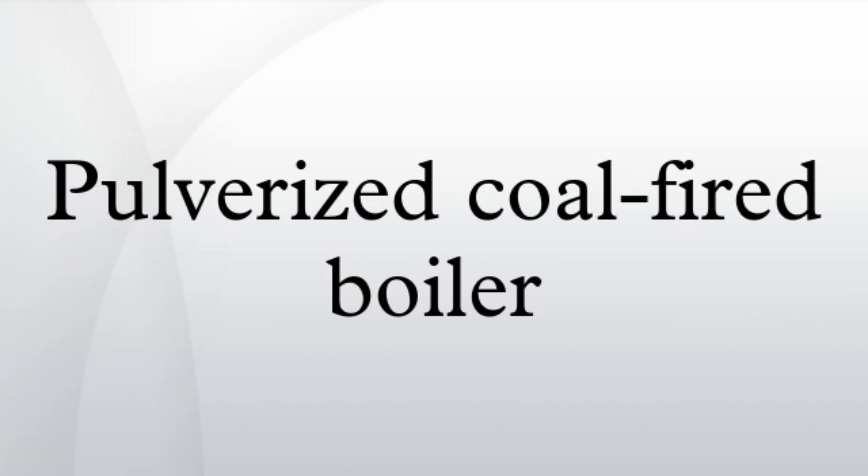Ash Removal: There are two methods of ash removal at the furnace bottom — dry bottom boiler and wet bottom boiler, also called slag tap. The fly ash is carried away with the flue gas and is separated in various hoppers in the path, and finally in an ESP or a bag filter.